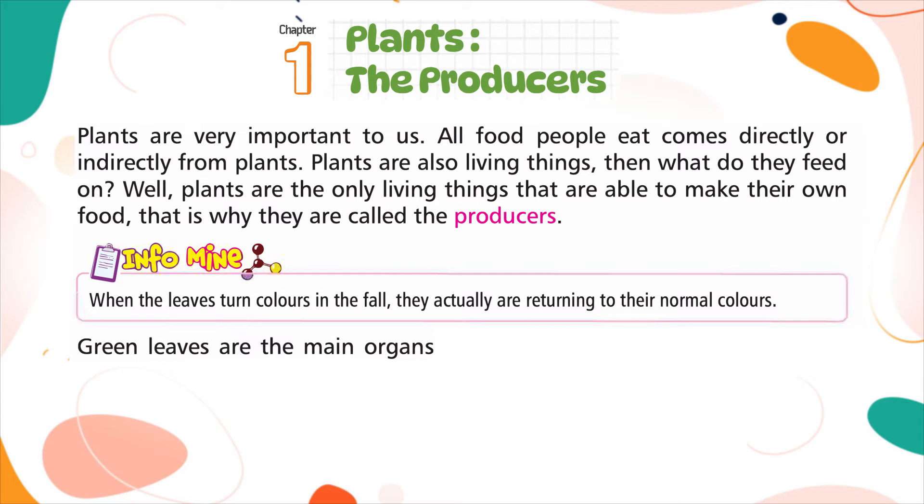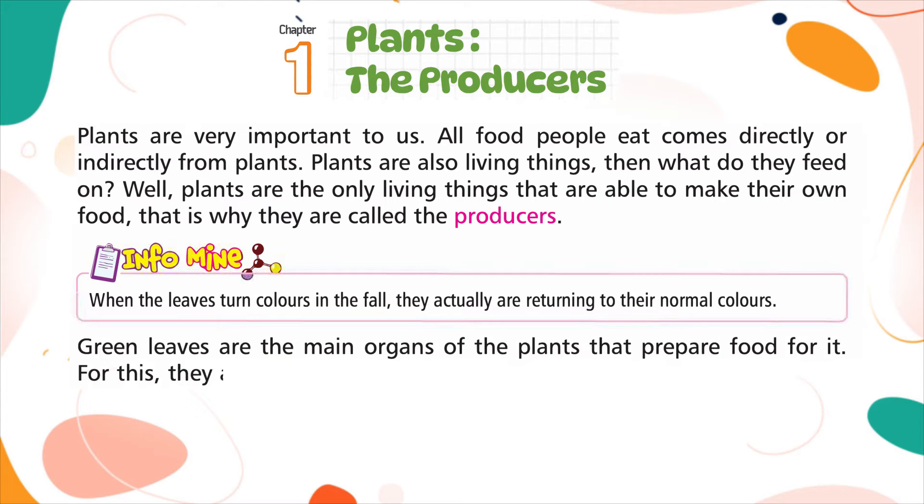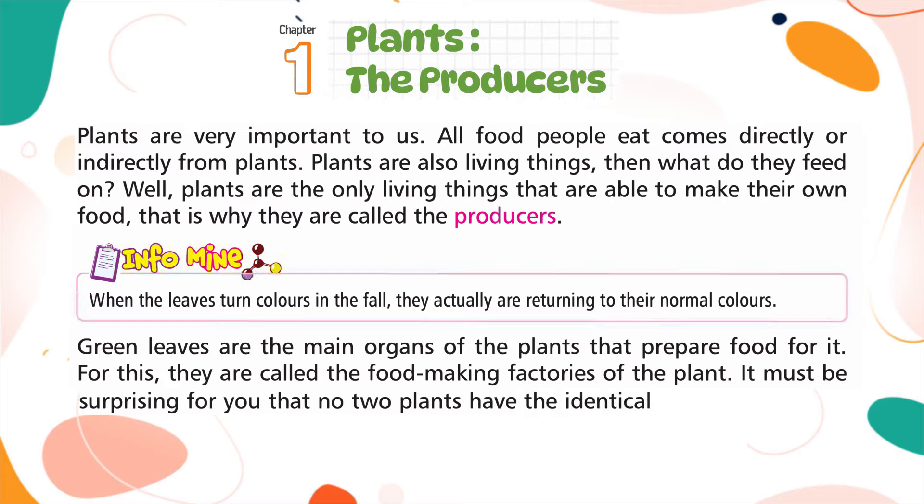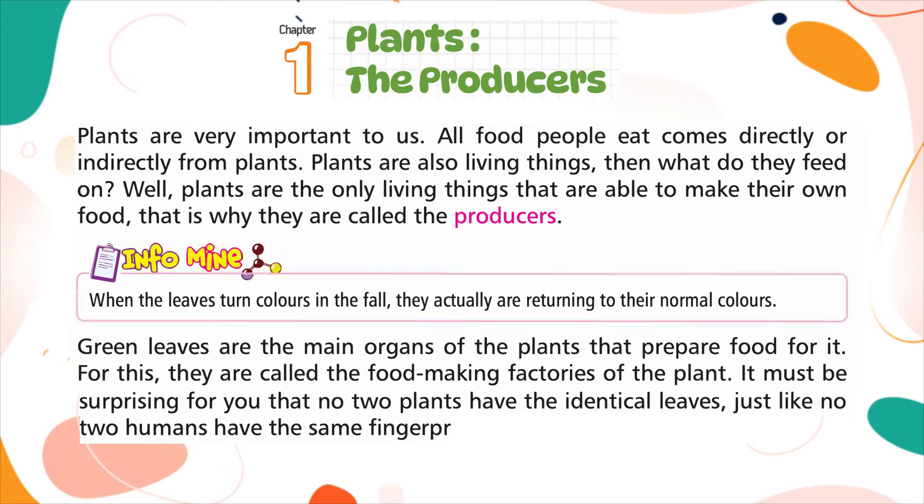Green leaves are the main organs of the plants that prepare food for them. For this, they are called the food-making factories of the plant. It must be surprising that no two plants have identical leaves, just like no two humans have the same fingerprints.